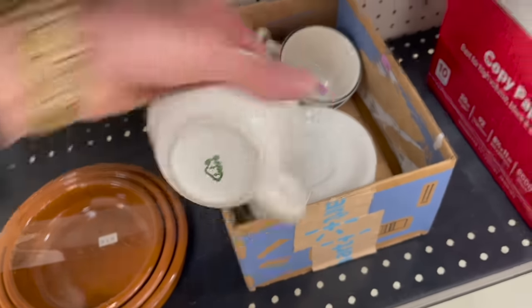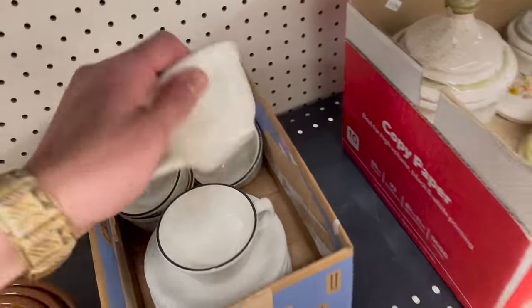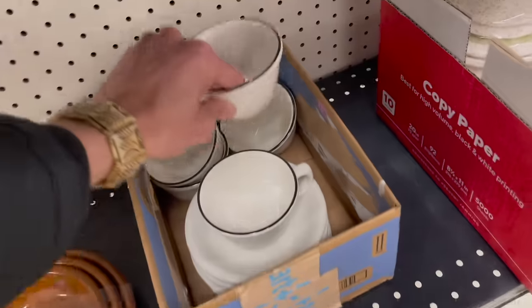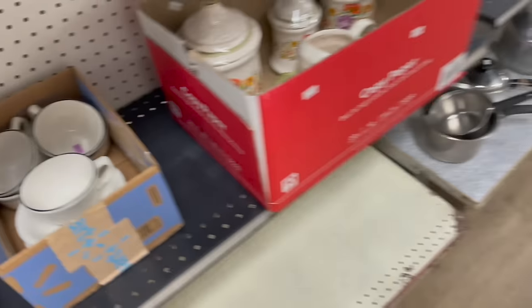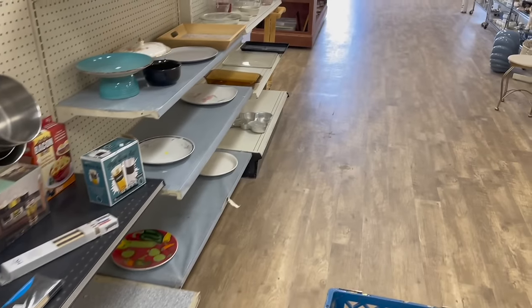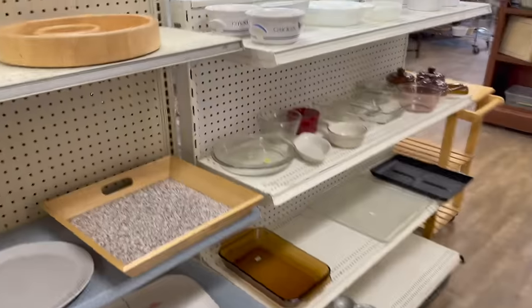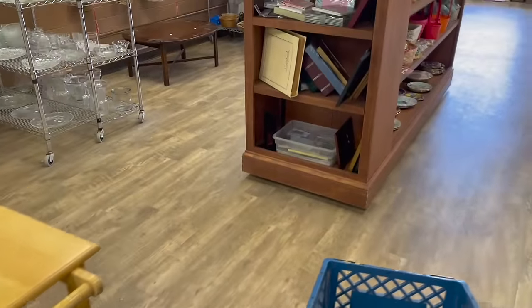Buffalo China. I already have some at home. It's not really moving. Let's see if I can find one of those rare patterns. Are they bringing more stuff out? I hear the squeak.